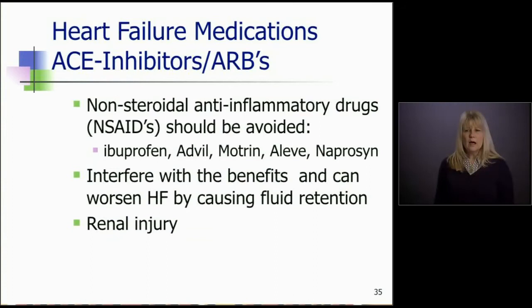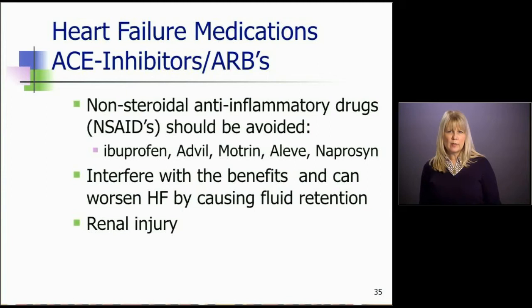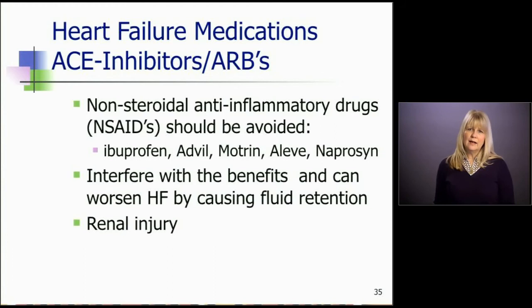A word of caution with these two drugs — whether the ACE inhibitor or the ARB — you need to tell your patients to avoid any anti-inflammatory drugs: ibuprofen, Advil, Aleve, Motrin. When you take those drugs on top of an ACE inhibitor or ARB, it interferes with the benefit of the drug. It can cause heart failure to get worse by causing fluid retention and can also cause renal injury. Unfortunately, for our patients with arthritis and aches and pains, Tylenol is probably the safest bet. Always reinforce: do not take Aleve, Motrin, or Advil.